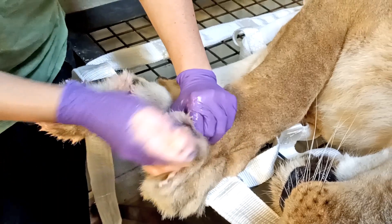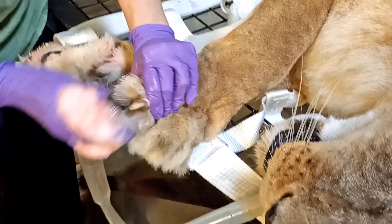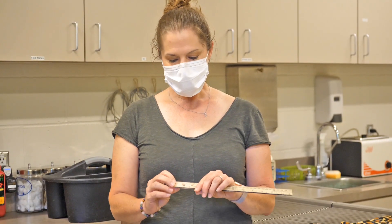When Dr. Holman does their annual exams she of course checks their teeth as well, and so we've been called in a few times to work on the animals.